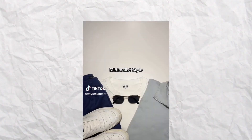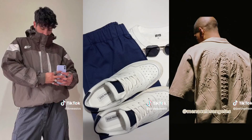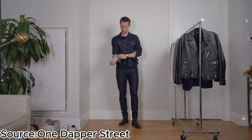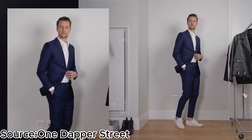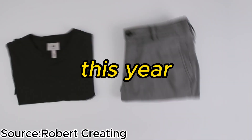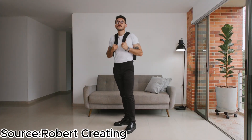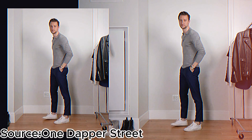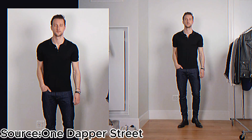The fourth style making an appearance today is minimalist fashion. If you appreciate simplicity, clean lines, and a timeless sense of style, then this is a trend you'll want to embrace in 2023. Minimalism isn't just about fashion — it's a lifestyle that promotes mindfulness and focus on what truly matters. Minimalist fashion is all about simplicity and quality over quantity. It encourages you to declutter your wardrobe and focus on versatile, high-quality pieces that can be effortlessly mixed and matched.